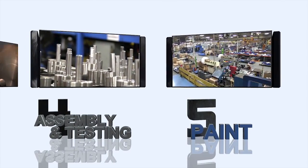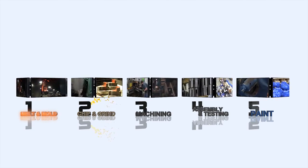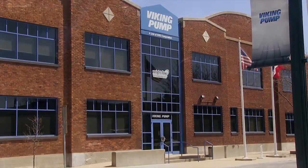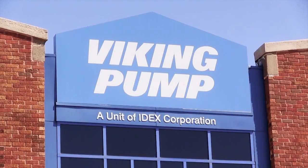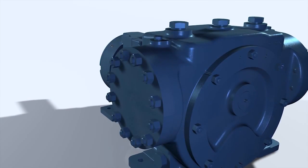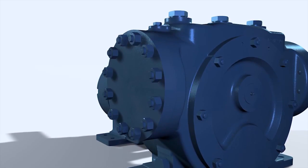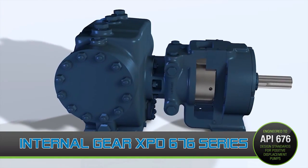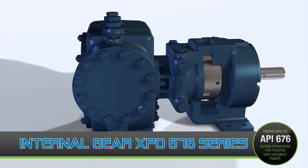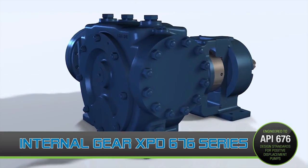Not only does this enable high quality products and better control, but Viking is also able to quickly adjust and adapt to new and unique customer needs. With a commitment to the highest standards, Viking Pump proudly produces the highest quality pumps in the industry, associating the name with excellence and reliability. The XPD series is an example of this, as the first internal gear pump that meets all API676 standards, creating an outstanding positive displacement pump.